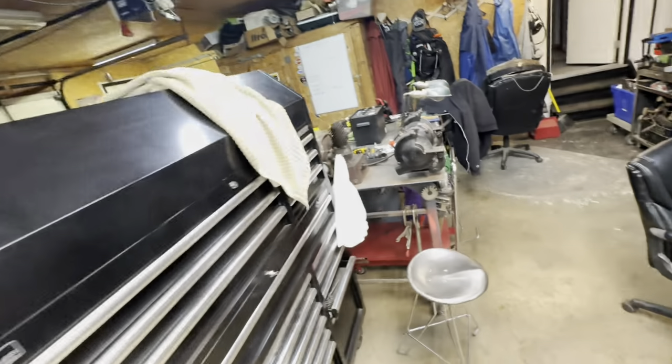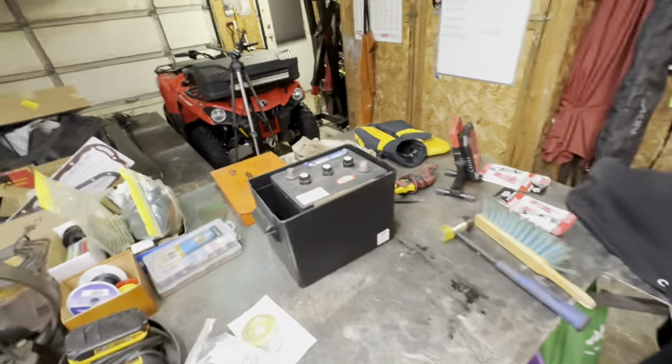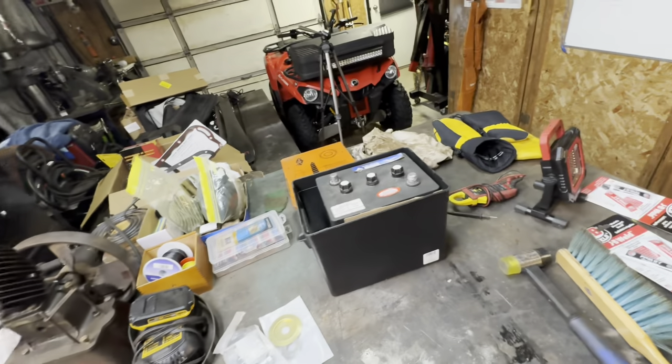Looks like I might have a couple little patches to make up on the floor, but whatever. That's the beauty of it — you've got to make a patch, weld it in. Good.